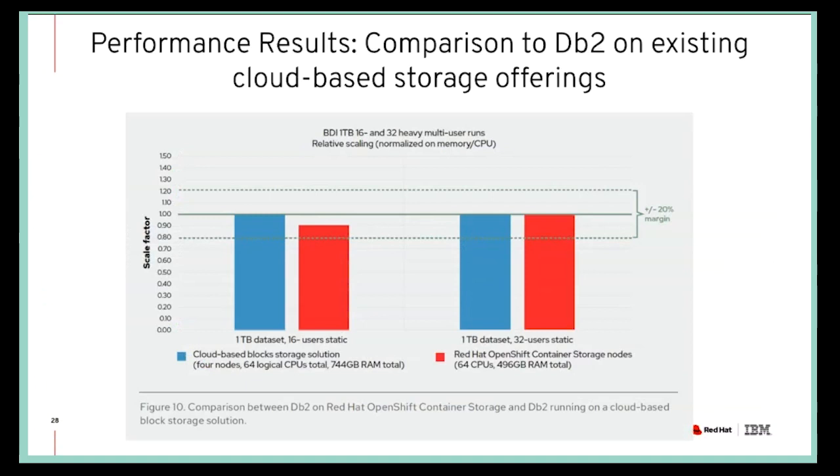We measured the same types of tests — one-terabyte and two-terabyte BDI workload, warm-up, serial runs, and throughput runs. The pictured results are the throughput runs, which are more relevant. We normalized the numbers because the cloud-based storage solution had about 50% more RAM, so we calculated what it would look like with the same amount of RAM. The number of cores or CPUs was the same to start with. When we do that normalization, we can see that we are pretty much on par in those two cases, which suggests the performance is as expected and doing really well.